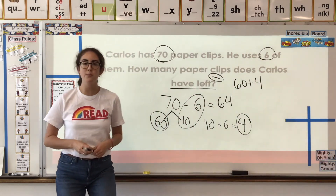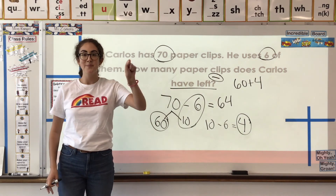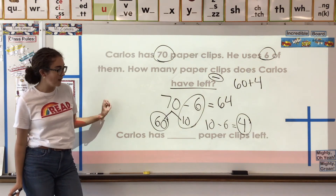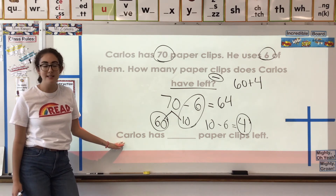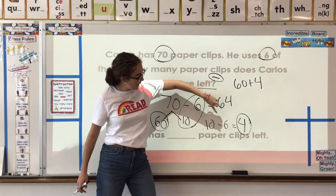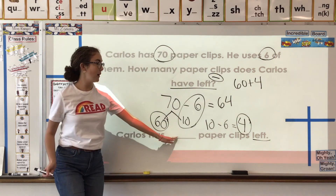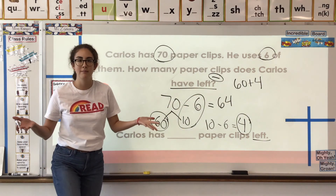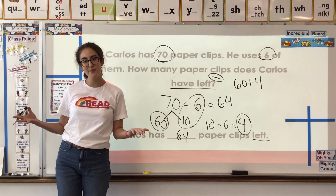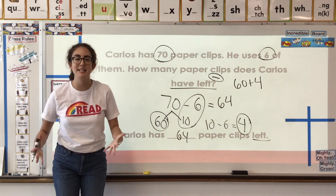Good job, super scholars. We need to write our answer as a sentence. Carlos has 64 paperclips left — there's our clue word again. How many paperclips does Carlos have left? He has 64 paperclips left. We solved that all by breaking apart a problem into simpler equations.